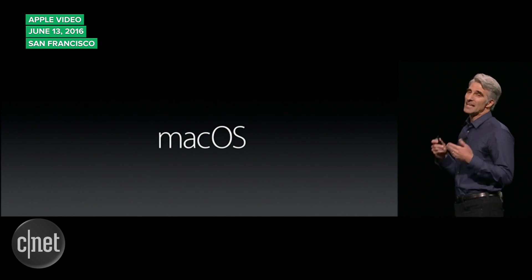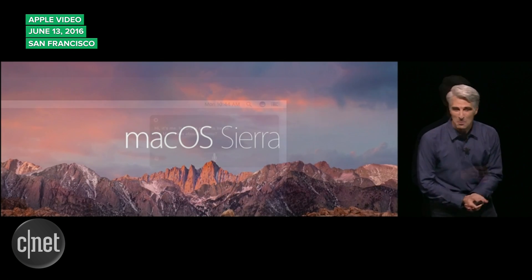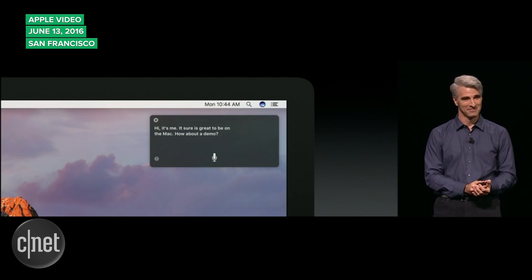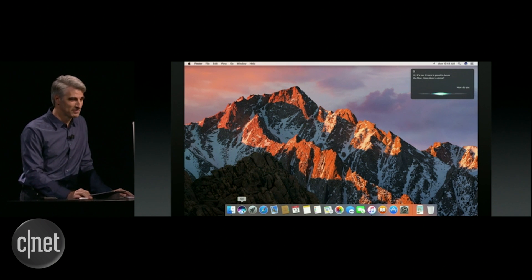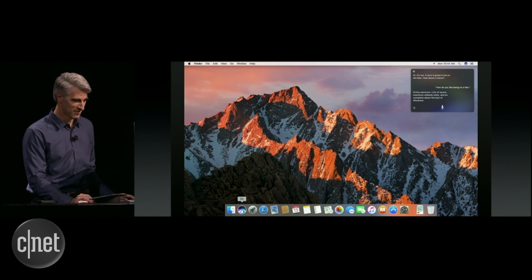Apple's desktop operating system got a new name — OS X is now known as macOS. The latest version will be called macOS Sierra, which will come with Siri. You can search for files or search the web using Siri on macOS Sierra. In the demos, Siri was activated by a keyboard or a mouse click. We're not sure if the voice-activated Hey Siri mode will be included in the final product.